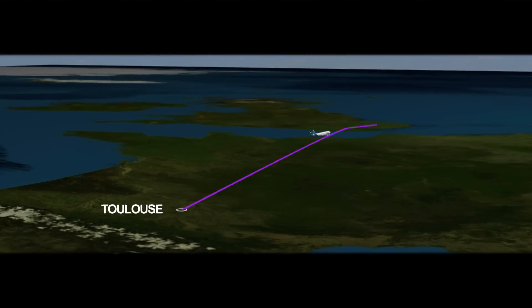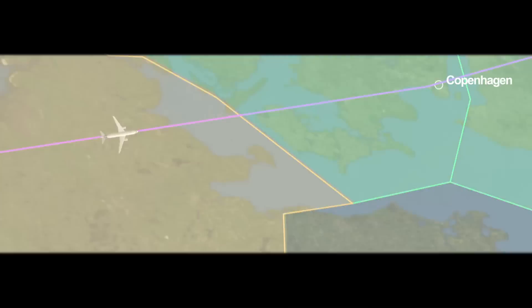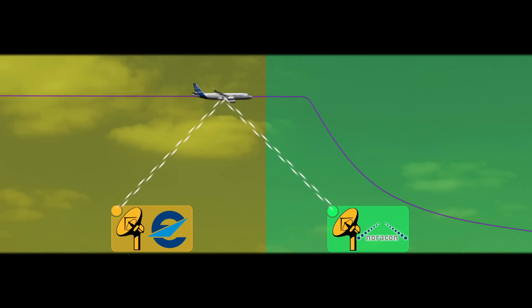A flight which demonstrates the technical and operational feasibility of Initial 4D operations, which now becomes a reality.